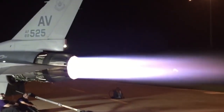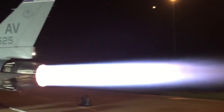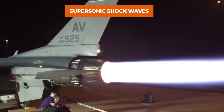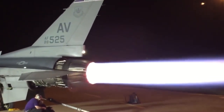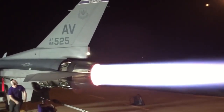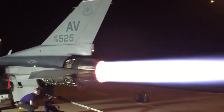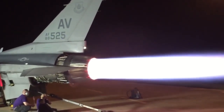Why are afterburners so loud? The exhaust from a fighter jet in afterburner is leaving the engine at supersonic speed and creating shock waves. Even in military power maximum without afterburner, the low-bypass-ratio engines in fighters have very high velocity exhaust — often supersonic — so they are very loud.